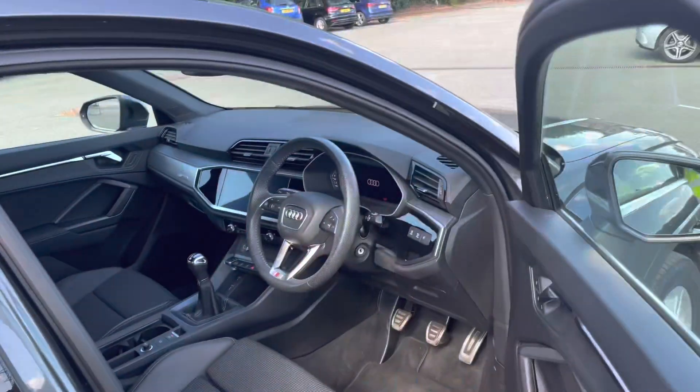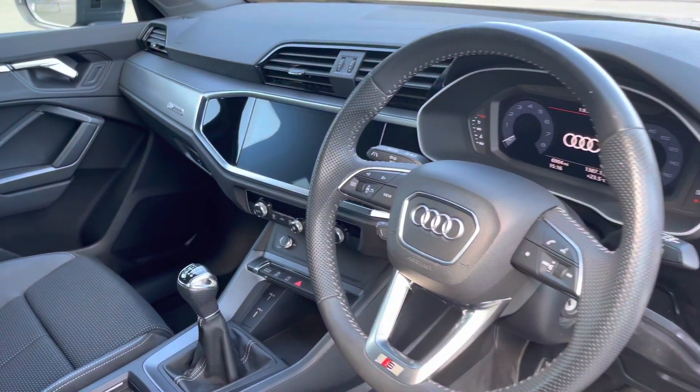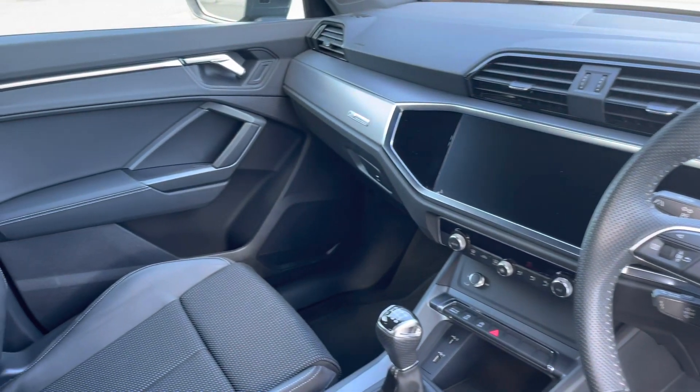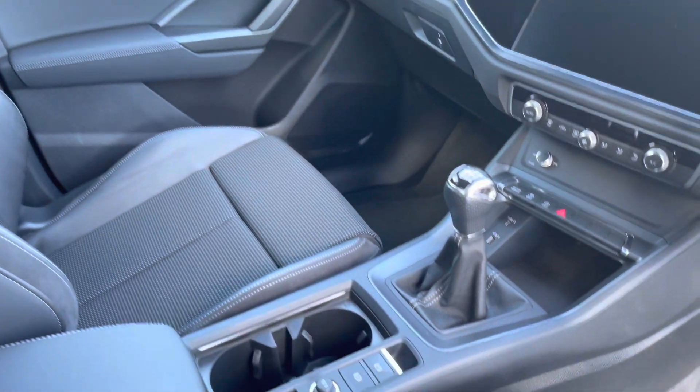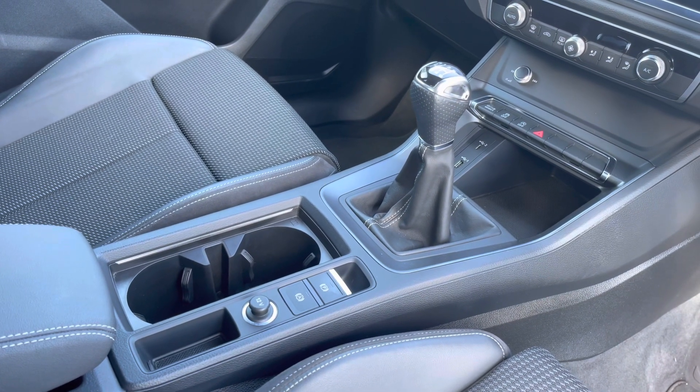Moving inside, you'll see it's equally as stylish. There's darkened brushed aluminium inlays which really uplift the interior ambience. Lower down, we have the manual gearbox and electronic handbrake, really clearing up the interior for a clutter-free, stylish look.